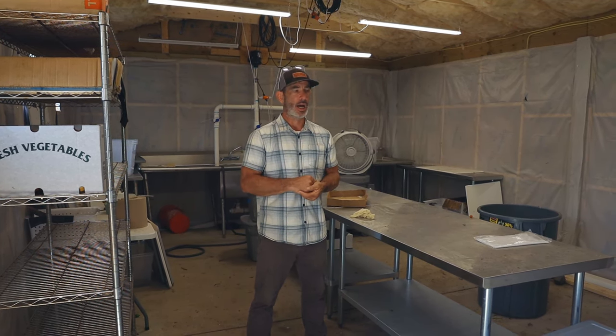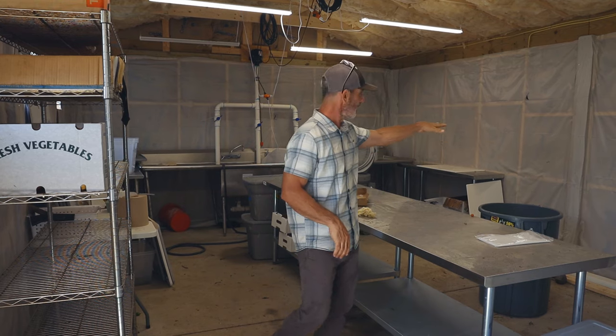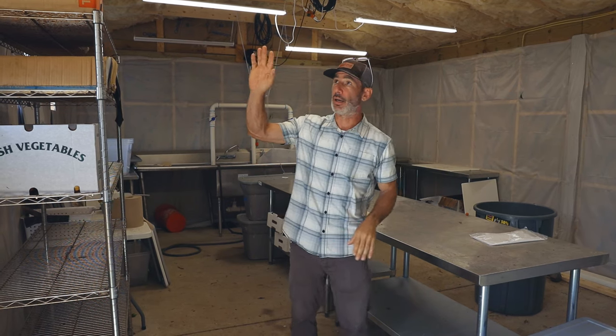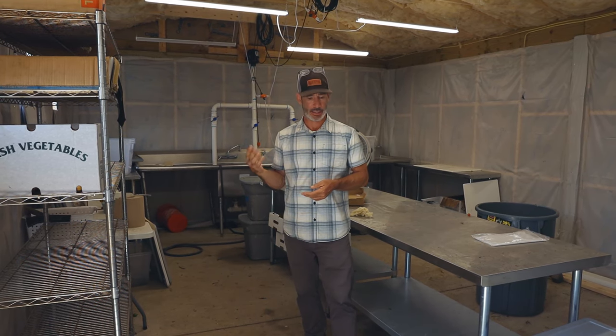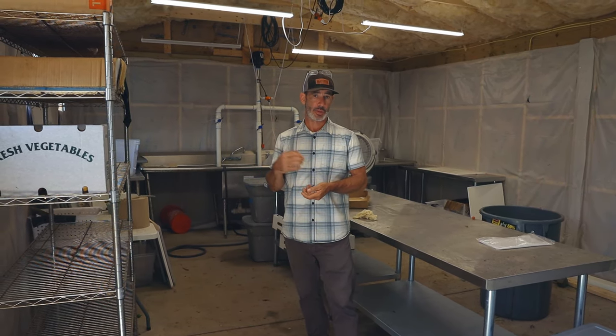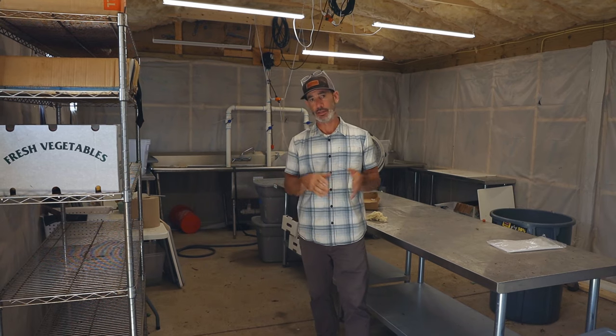Wash pack is almost done. We've got everything insulated and vapor barrier in. We will condition this space so that when we're working here in the summer it will be air conditioned for the staff and for the good of the vegetables — that's huge. We'll have a greens drying rack at the end of the line, an ice machine, and a hand wash sink, after we put the cladding on the walls. We are also moving toward GAP certification, as there are no GAP-certified farms in Durham County right now.